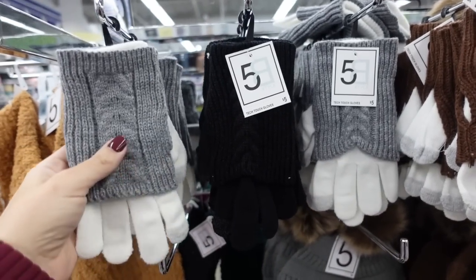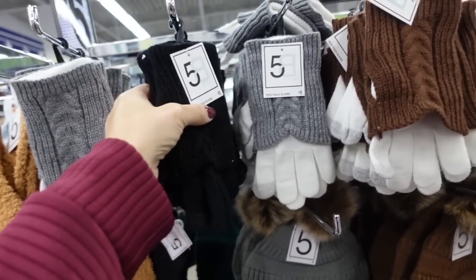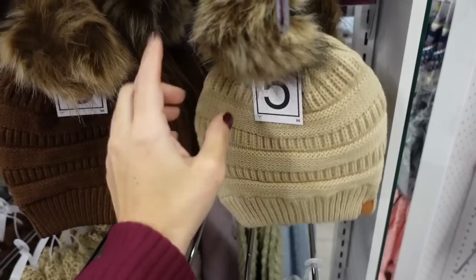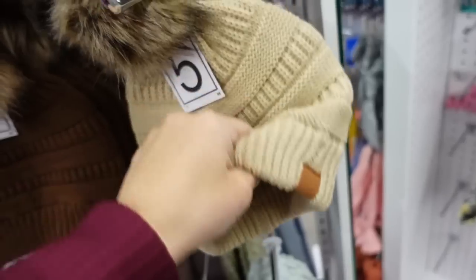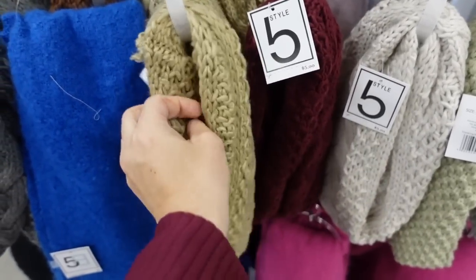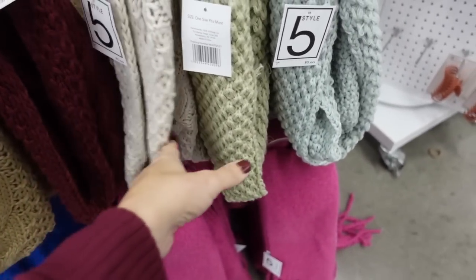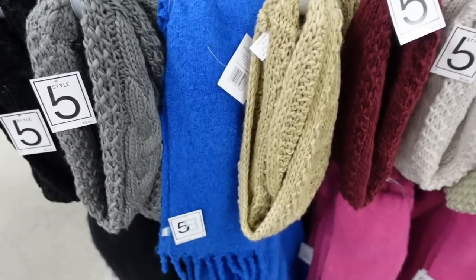First thing I'm seeing are these little gloves with cable and detail with thinner fingers. They come in the solid black, brown, and camel for five dollars. Down here they have the matching little beanies with the fur pom around the front, and they also have these infinity-style scarves — not too thick — with cable knit detail in brown, burgundy, oatmeal, green mint, black, and gray.